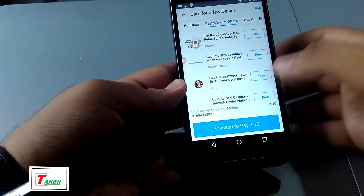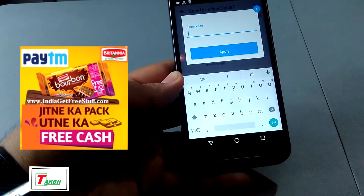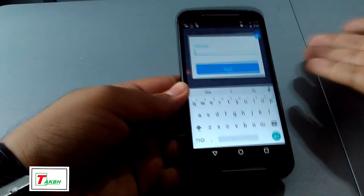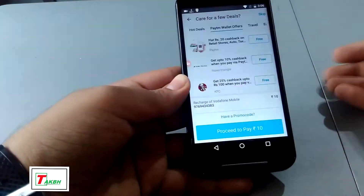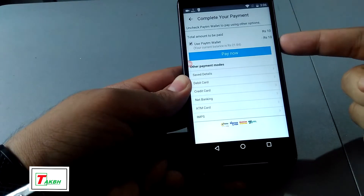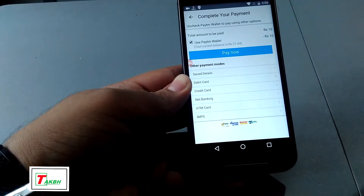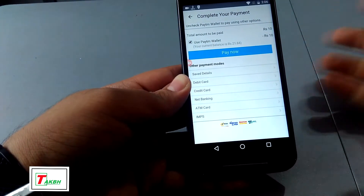Now if you have a promo code — like from many sponsors out there, like Britannia biscuits — you get 20 rupees wallet credit for free. Enter the promo code and you get 20 rupees. That's awesome. Proceed to pay 10 rupees and it will ask you for your Paytm money. You can see the total amount to be paid, use Paytm wallet — it shows your current balance and you can pay it. Or you can use any of your credit cards.